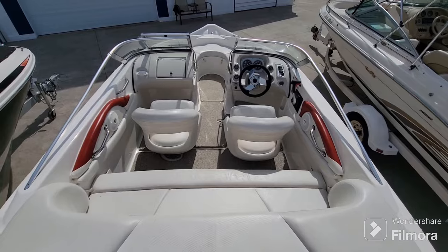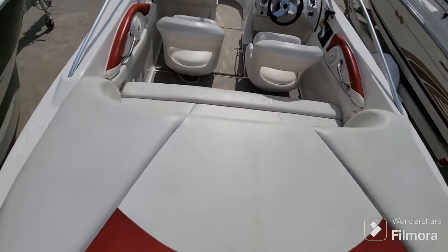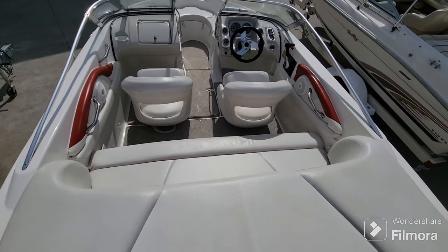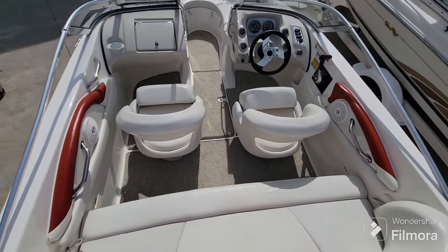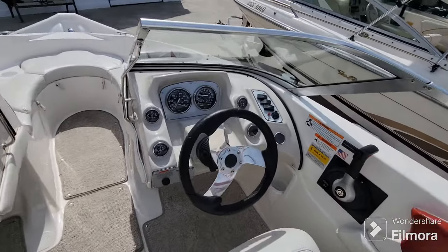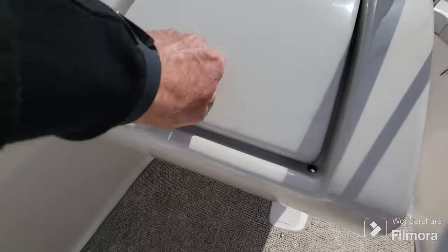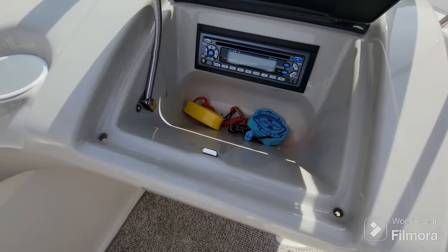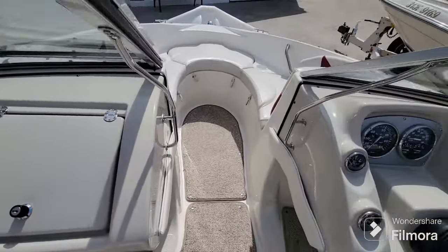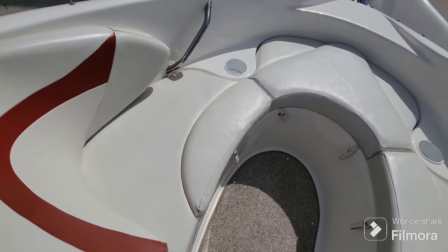Here we have the interior of the 2007 Larson 180 Sport. We've got a generously sized sun pad in the back and a nice bench seat in front of that. You've got two swiveling bolstered captain's chairs, tilt steering, and a nice full gauge package. There's an integrated cooler slash glove box with your CD stereo, and up in the bow you have storage under the two side bow cushions.